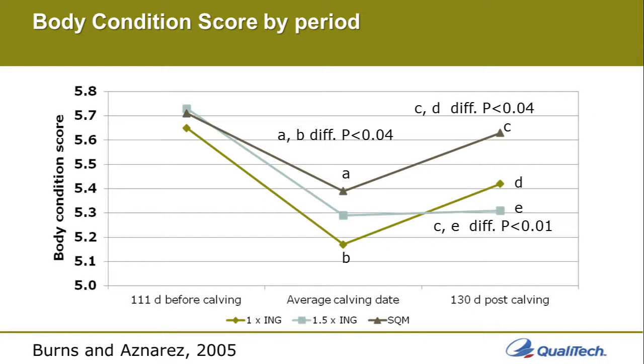This study, conducted at Colorado State University with a beef pasture operation, looked at body condition scores before calving, at calving, and after calving. Supplementation treatments were: one-time NRC levels, one-and-a-half times NRC, or SQM trace minerals at one-time NRC. We were able to maintain body condition scores at a significantly higher level by supplementing with SQM. There were antagonists in these pastures that reduced bioavailability, which even the higher NRC level could not overcome. The SQM provided protection, allowing cows to absorb trace minerals and hold their body condition score better.